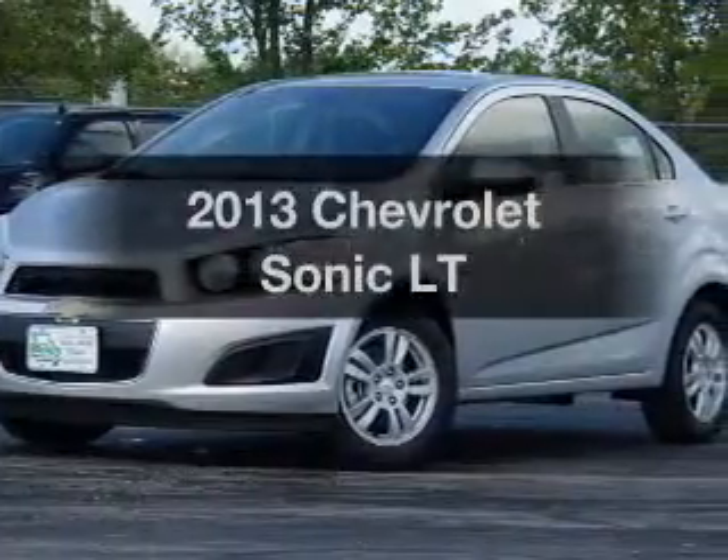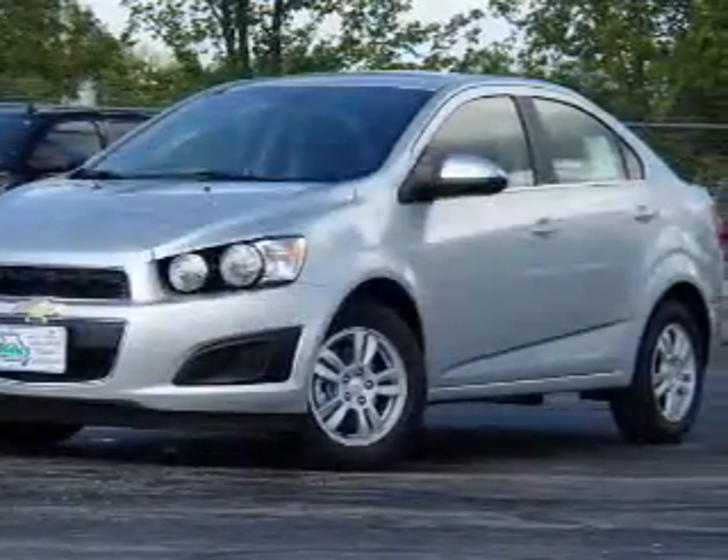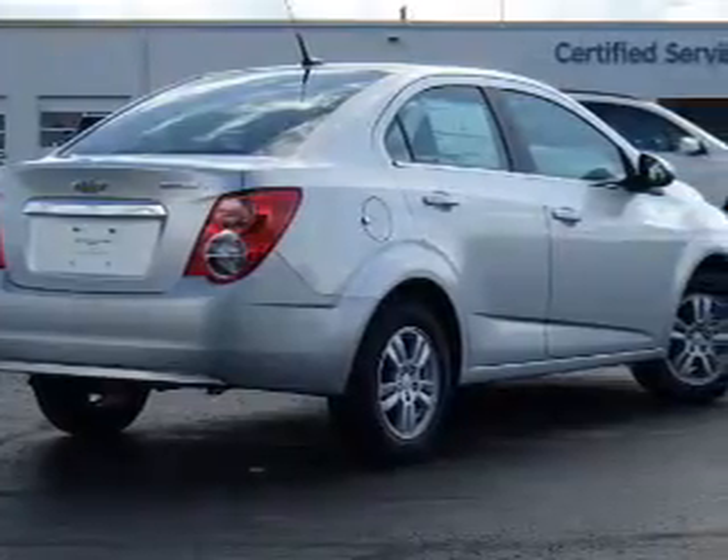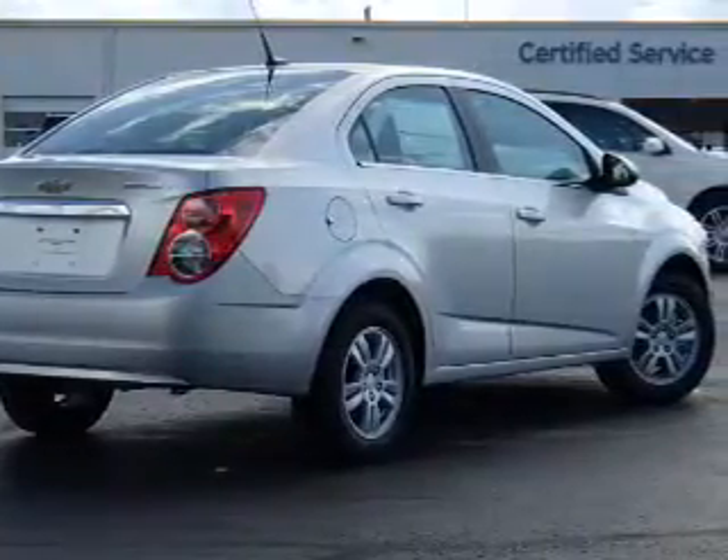If you're looking for a first-rate auto, this one could be yours today. With an efficient four-cylinder engine, the powertrain includes front-wheel drive that gives you more control with its manual transmission.